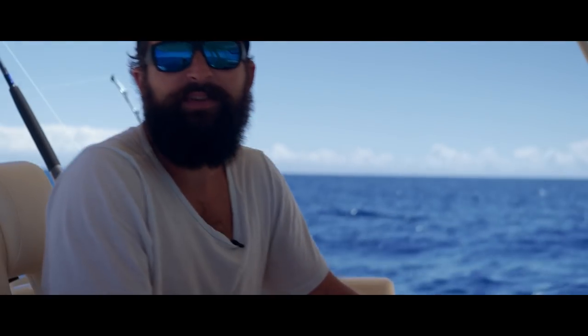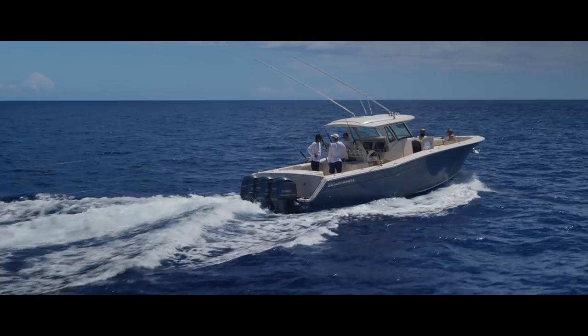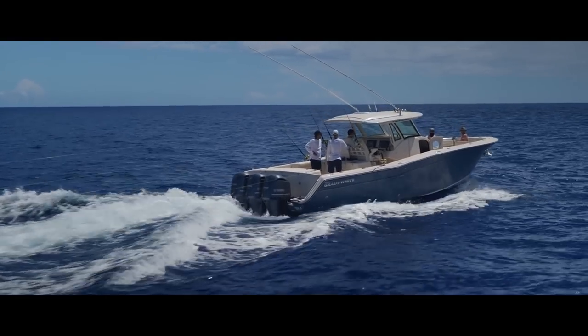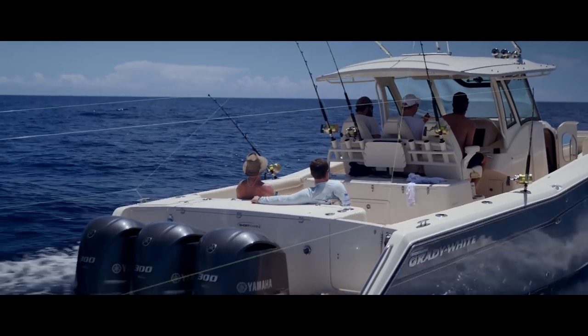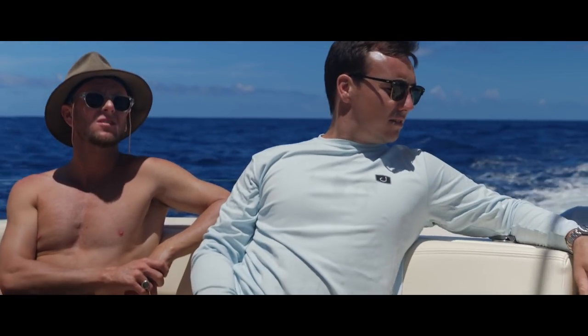We did an epic run to the shelf this morning — that was the quickest we've ever got out here. Now we've thrown the lures in. We're running a spread of five skirts. And the craziest thing is, this boat's so wide you didn't even need to put the outriggers out to get a five-spread out. Pretty cool.